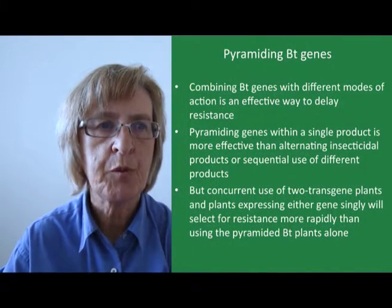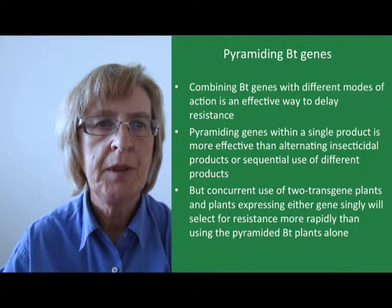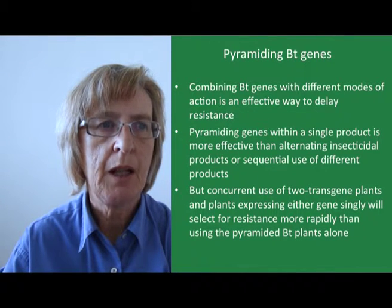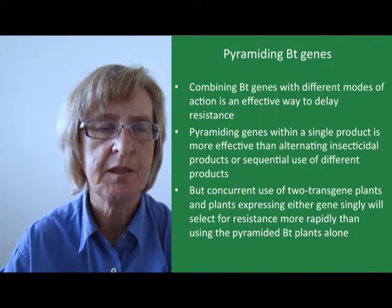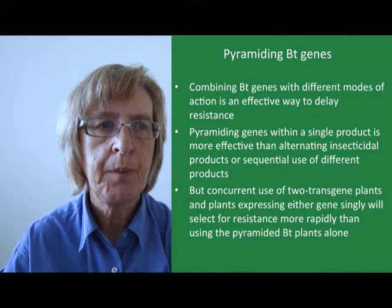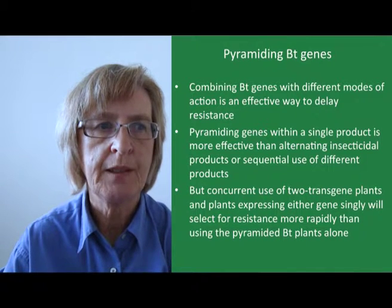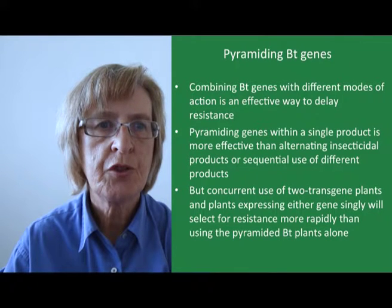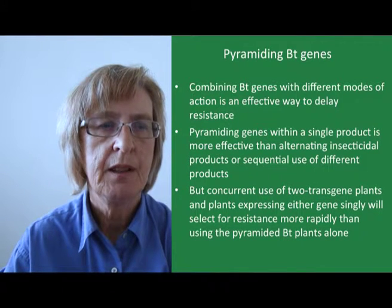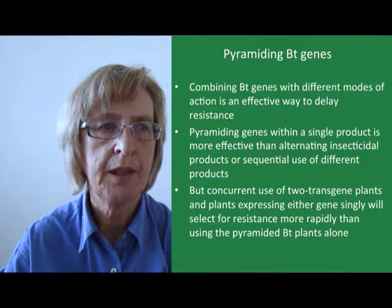Because of some of the problems with refugia, more and more BT crops are now becoming available with pyramided BT genes. Combining BT genes with different modes of action is an effective way to delay resistance, as the insects need to simultaneously develop resistance to both genes. It's been shown that pyramiding genes within a single product is more effective than alternating insecticidal products or sequential use of different products — i.e., switching to a new product once one becomes ineffective.